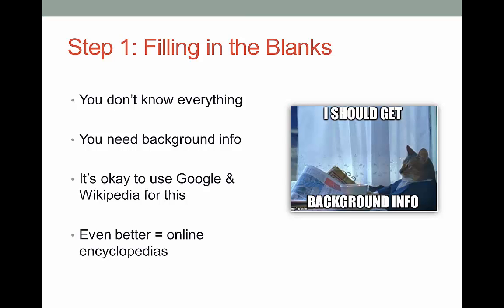First, you're assigned a topic or you get to pick one yourself. Can you list all the major issues associated with this subject? Do you think you could teach someone everything they need to know? Probably not. So what's the next step? We want to get a working knowledge of our subject. How is this done? You want to get out there and find some background information.